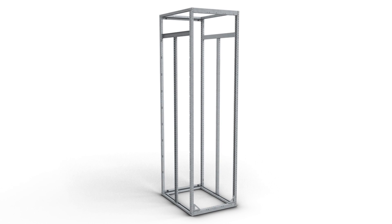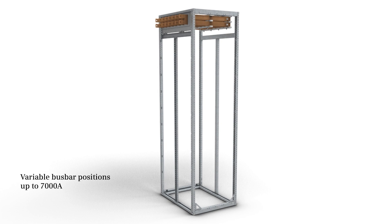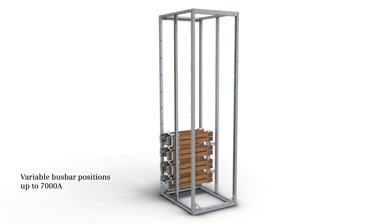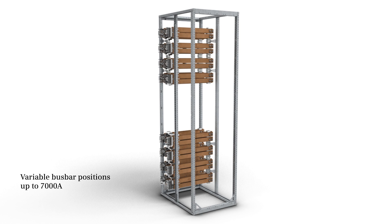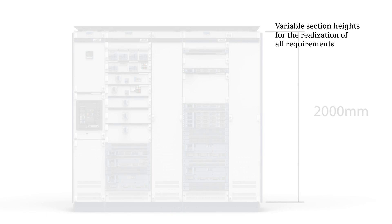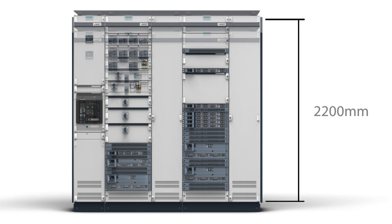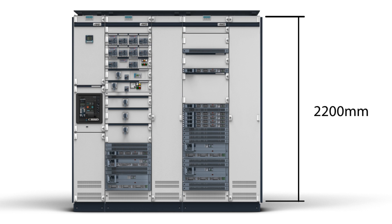The bus bars can be positioned either on the top, rear top, or rear bottom. A combination of rear top and rear bottom is also possible. In Zivacon S8, all power distribution board functions can variably be realized with the 2000 millimeter and 2200 millimeter field heights.